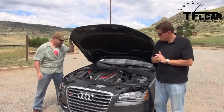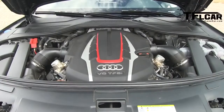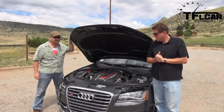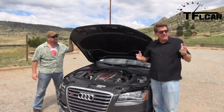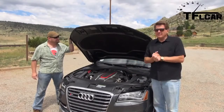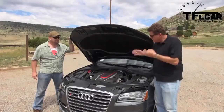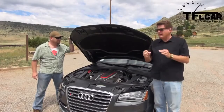Ladies and gentlemen, let me reintroduce you to the most fabulous V8 that I have driven in a very long time. It puts out 520 horsepower and 479 pound-feet of torque, it's turbocharged, hooked up to an eight-speed automatic transmission, all-wheel drive, paddle shifters, cylinder deactivation, and pretty much every bit of modern technology you can think of. This is the crown jewel of Audi.